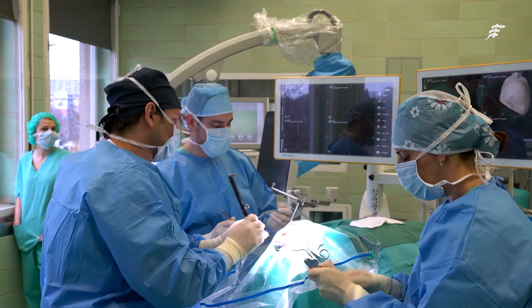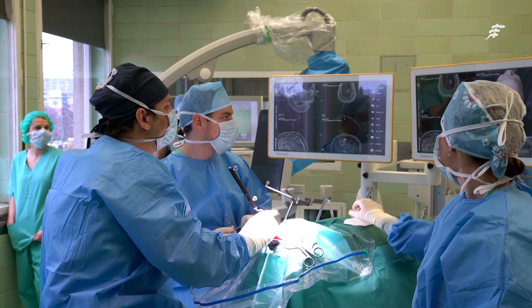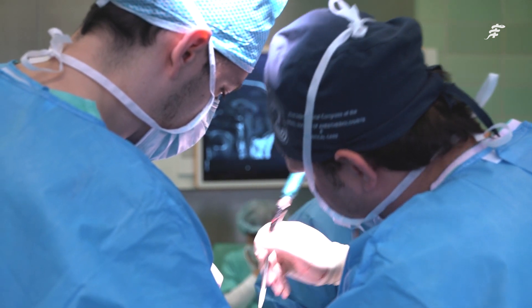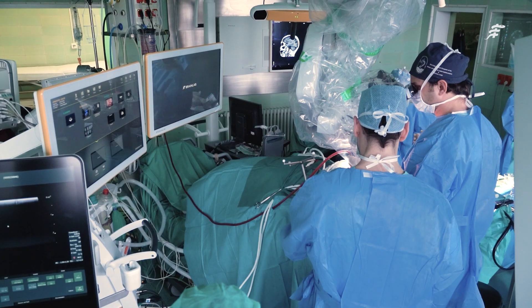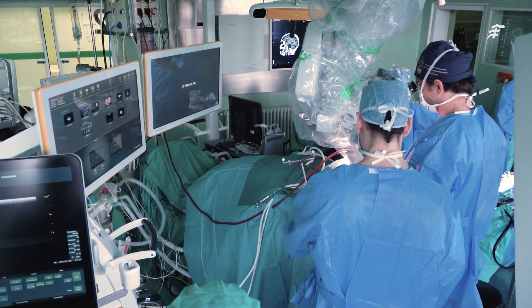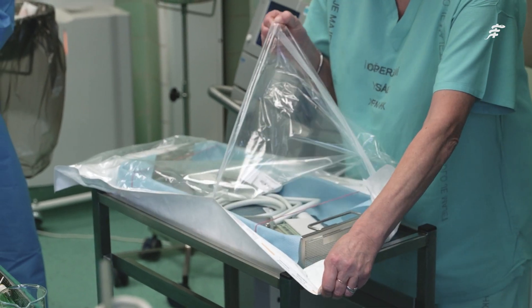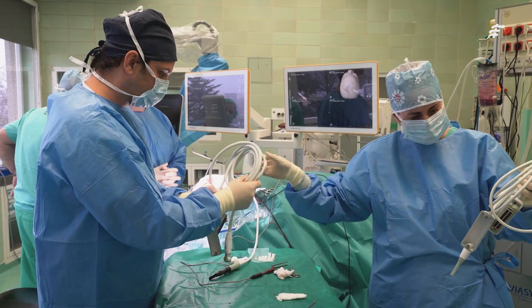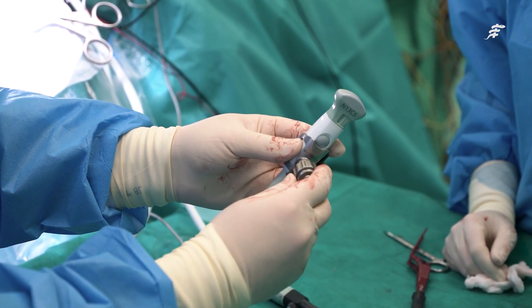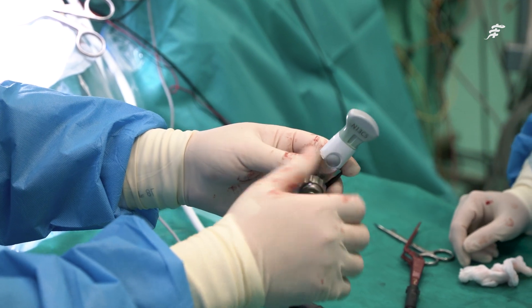We use navigated ultrasound at our institution routinely, and the main indication is resection control — to make sure that we've done a radical resection. The workflow with navigated ultrasound is not much different to the usual workflow without ultrasound. We just have the ultrasound integrated with the navigation system, and the probes are used in a sterile fashion. We use it repeatedly during the resection to check on any residual tumour.